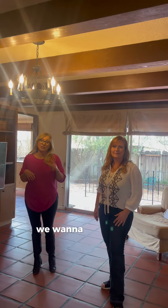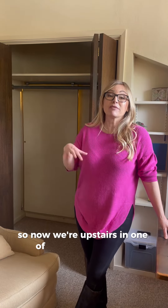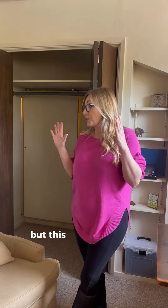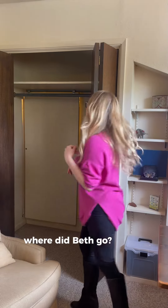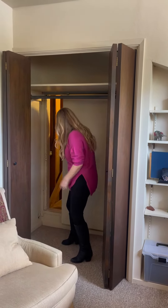Let's go upstairs — we want to show you something really special. Now we're upstairs in one of the four bedrooms. There's also a full bedroom and bath downstairs. But this really amazing feature, you've got to take a look. Where did Beth go? Beth?